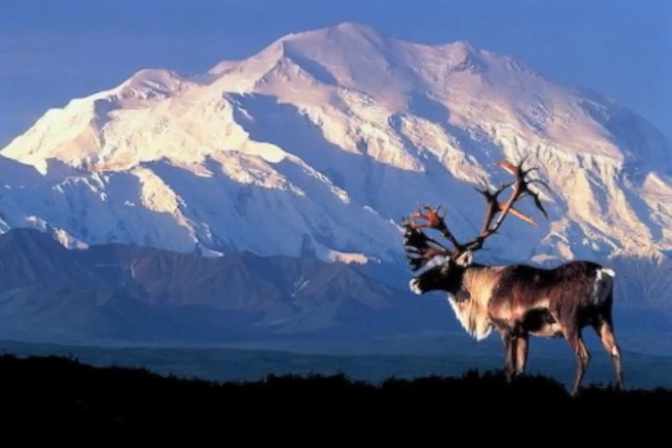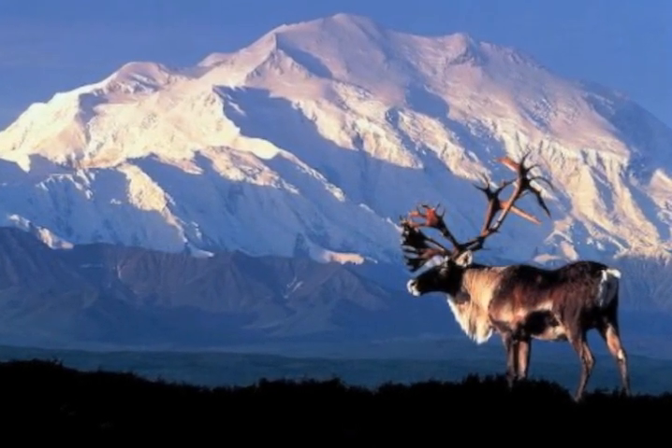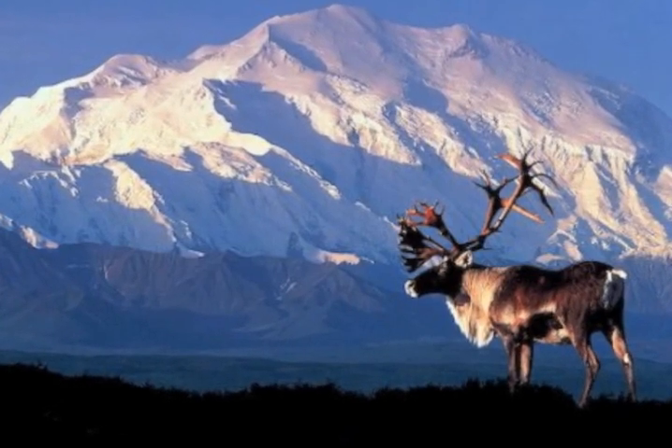Parasitic relationship: an example of parasitism in the tundra is the tapeworm in the caribou. The tapeworm takes in the nutrients from the caribou, and the caribou is harmed as a result.